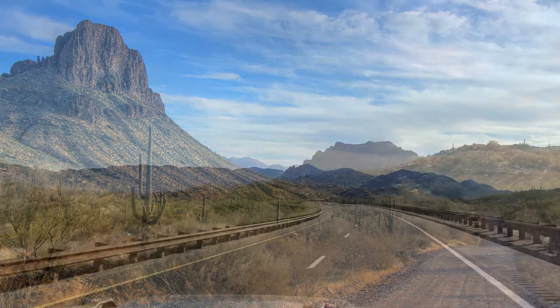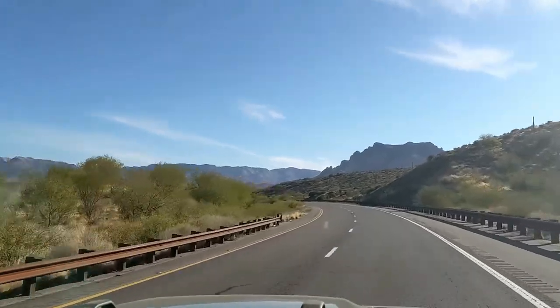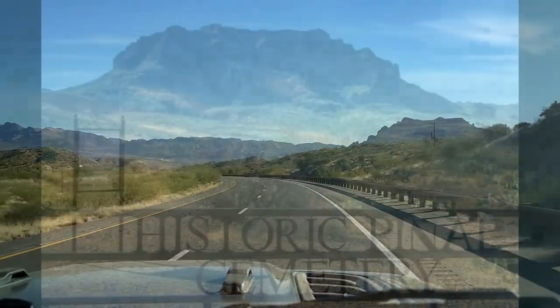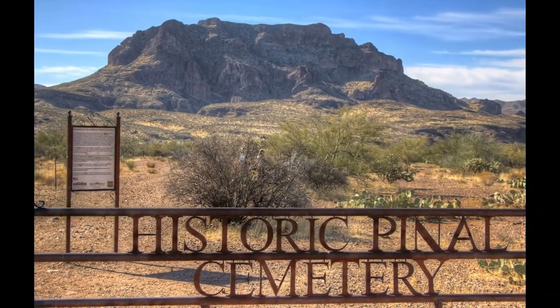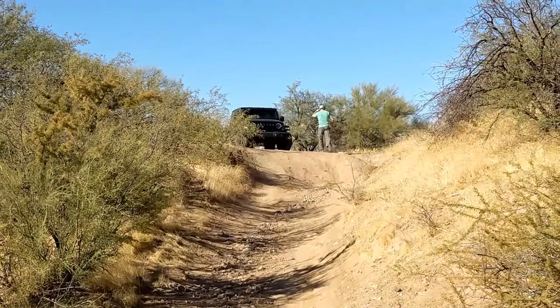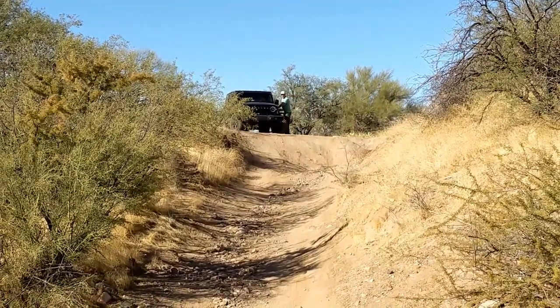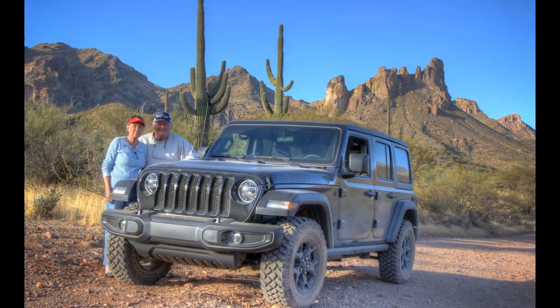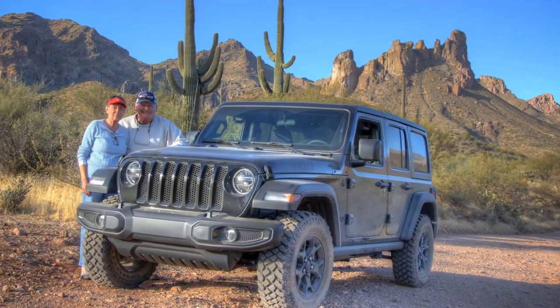Today we're headed east from Phoenix on Route 60 to do a little off-roading in the Superstition Mountains, where we'll be visiting a historic cemetery. We came across a couple of unexpected challenging trail sections where I got to be a spotter and coach to help out our new Jeepers enjoy their first day on the trail.